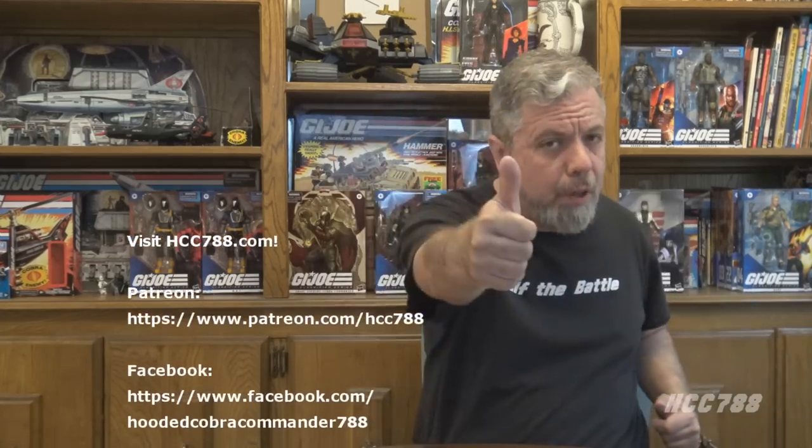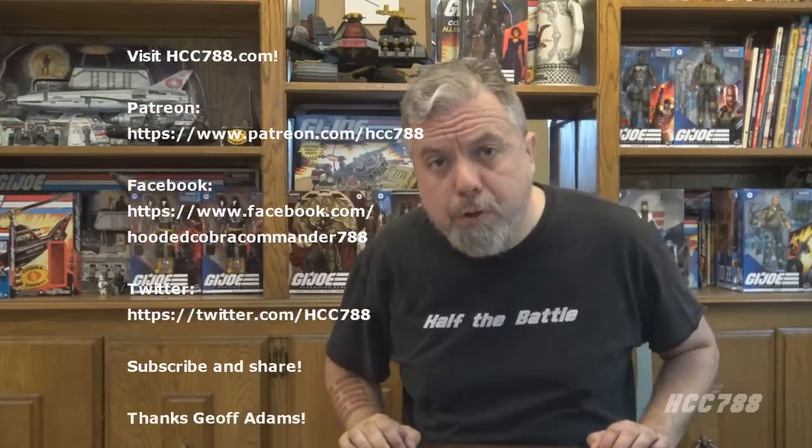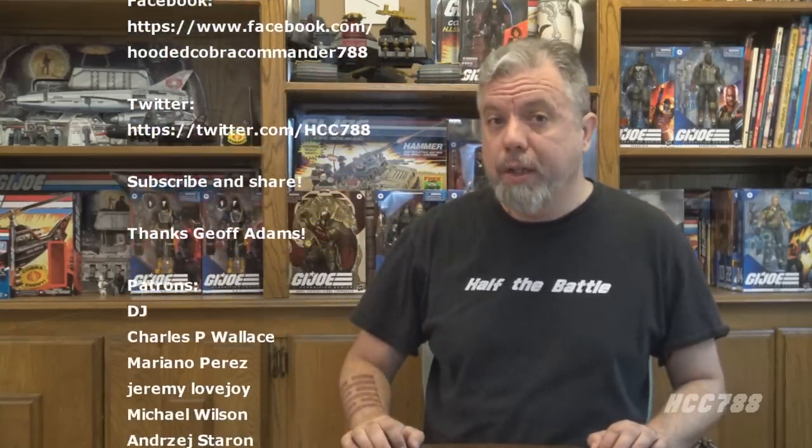That was my review of the Tiger Fly and Recondo. I hope you enjoyed it. If you did, please give this video a thumbs up on YouTube and subscribe to the channel for more vintage G.I. Joe toy reviews, and share this video with your friends — that's what helps this channel grow. You can find me on Facebook and Twitter, and I have a website at hcc788.com. I can only continue doing these videos with the help of my friends on Patreon — if you'd like to support the channel and maybe get a few extra things, that's a great way to do it. You can even get your name in videos.